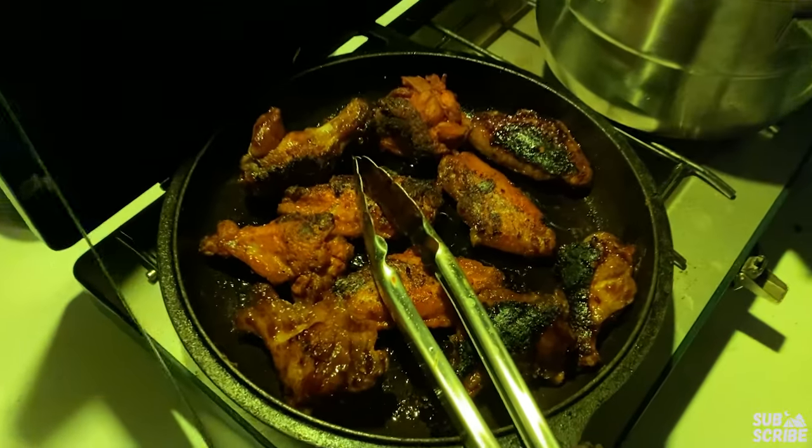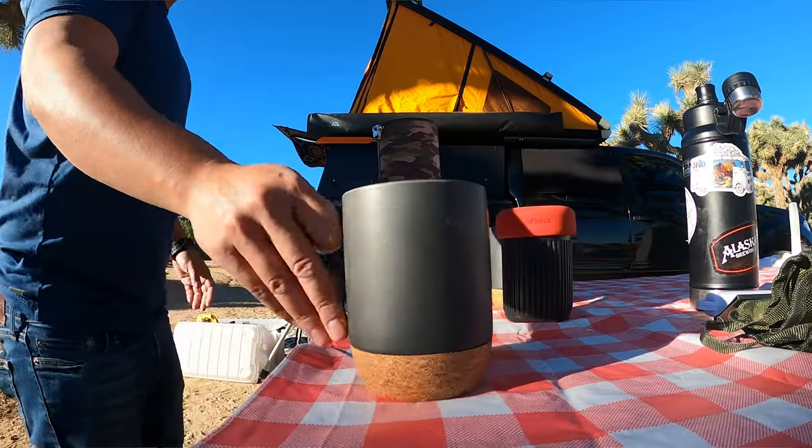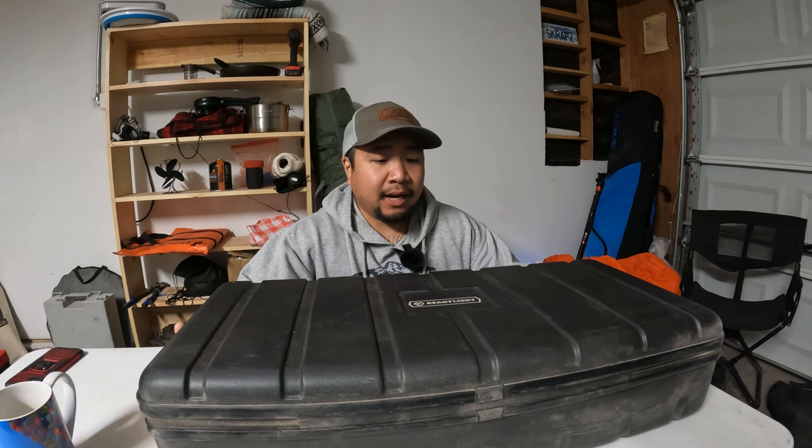That pretty much concludes my list of our favorite camp gear of 2023. Some of these items you're familiar with, some I've been using for years, and some are definitely newer. I'll leave a link to all this gear down below — I do get a small kickback from affiliate links, so I appreciate it if you use them. Comment below with your favorite piece of gear you always bring to camp, or let me know if I'm missing something. Thanks for watching — like, subscribe, and I'll catch you on the next one.